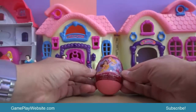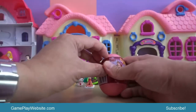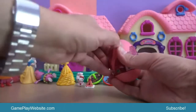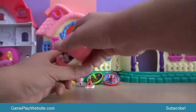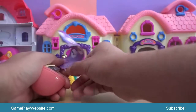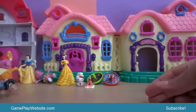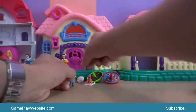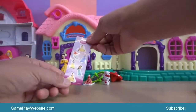Next is Disney Princess Super Surprise with candy, toys and stickers. This is the Disney Princess collection — and this is Princess Jasmine from Disney. We also have some stickers of the famous Disney characters.